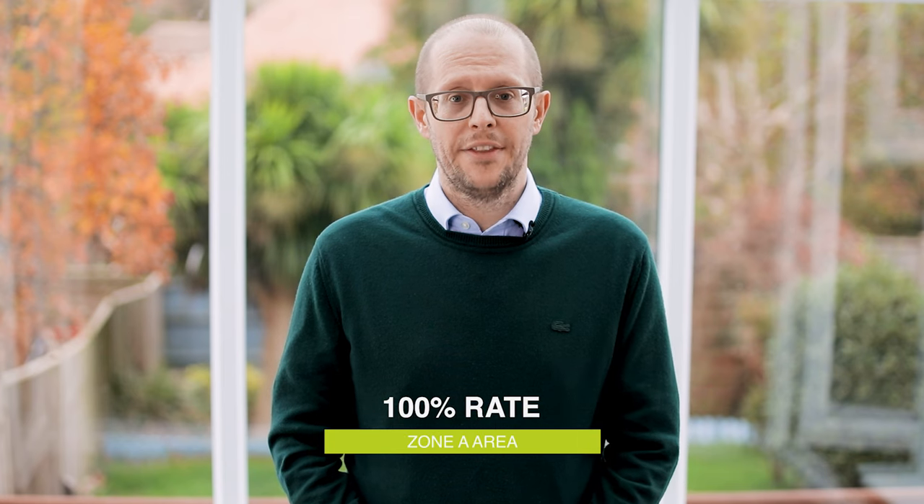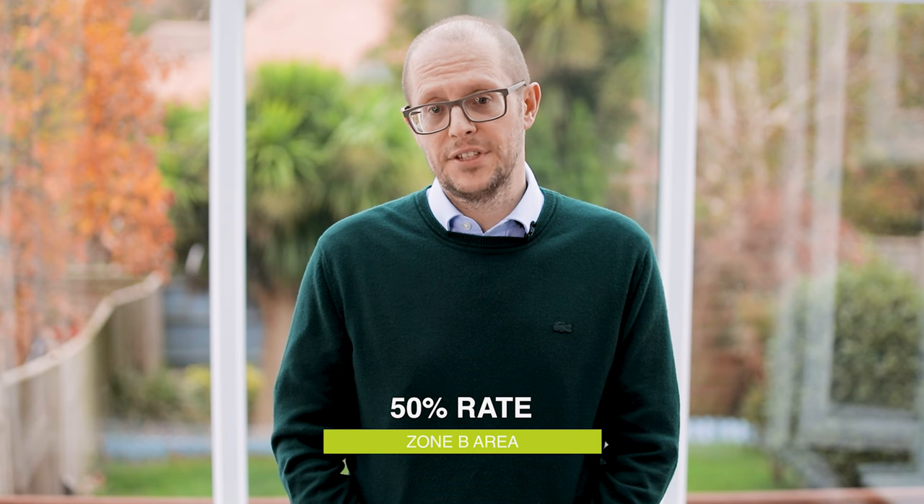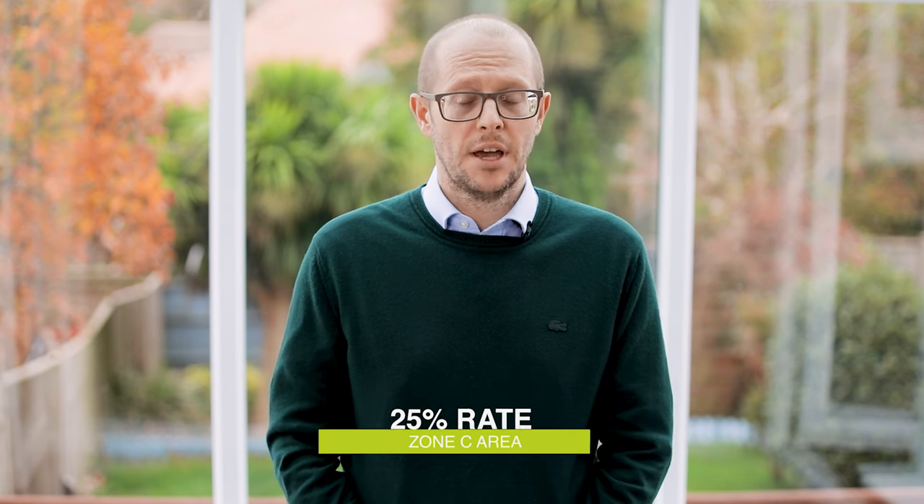The Zone A area will be at the 100% rate, Zone B will be at 50%, Zone C at 25%, and so on.